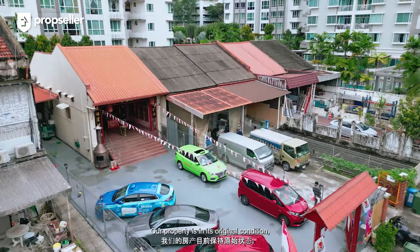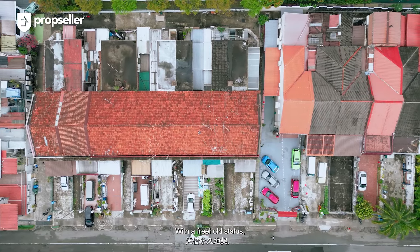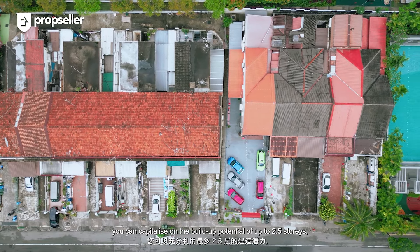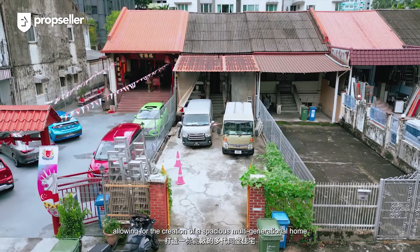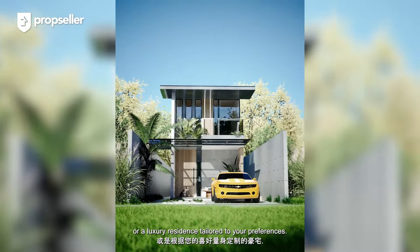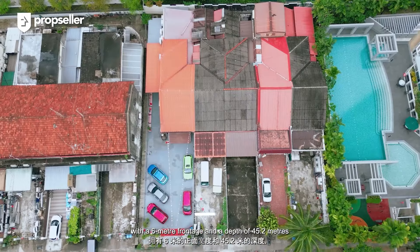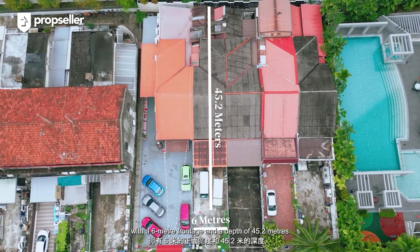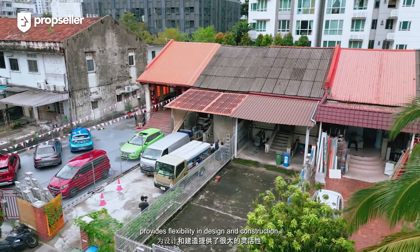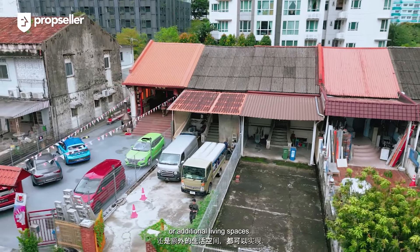Our property is in its original condition, offering a blank canvas for redevelopment. With a freehold status, you can capitalise on the build-up potential up to 2.5 storeys, allowing for the creation of a spacious multi-generational home or a luxury residence tailored to your preferences. The ample land area of 2,921 square feet with a 6-metre frontage and a depth of 45.2 metres provides flexibility in design and construction, whether you envision an expansive garden, a private pool, or additional living spaces.